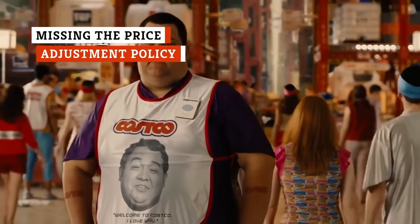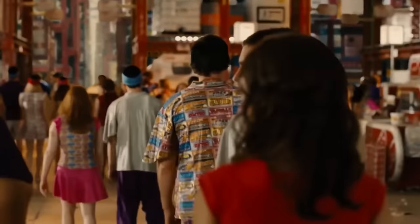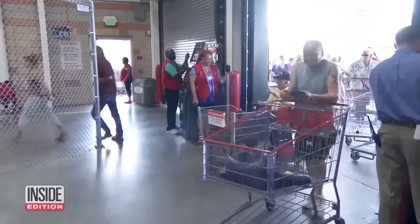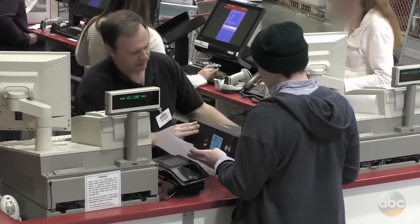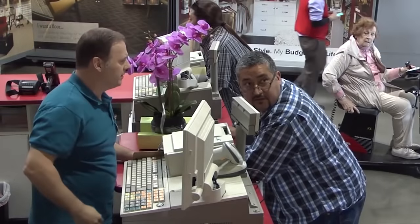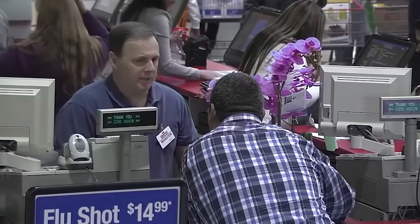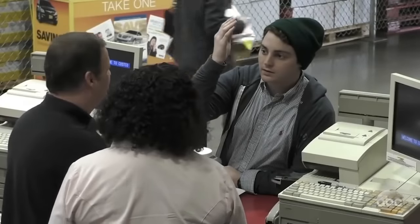It always seems to happen — at least one of the items you bought on your last Costco trip is now on sale, and you're kicking yourself for missing out on the savings. The good news? There's a store policy that works in your favor. Thanks to Costco's price adjustment policy, the store will refund the difference between the price you paid and the sale price of any items within 30 days of purchase. Your best bet is to stash those receipts for a month and check prices of your recent purchases next time you shop. You might be in for a hefty refund.